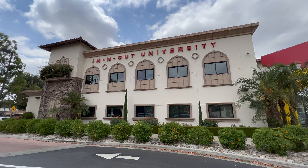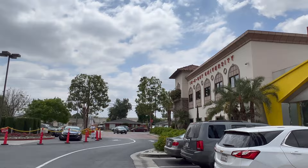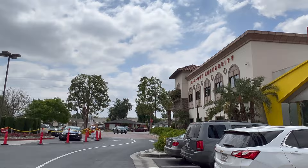Attached to this store is In-N-Out University, where the company trains its managers. And right across the parking lot from the store is an actual working In-N-Out, which is going to come in handy because all this In-N-Out talk has made us hungry.